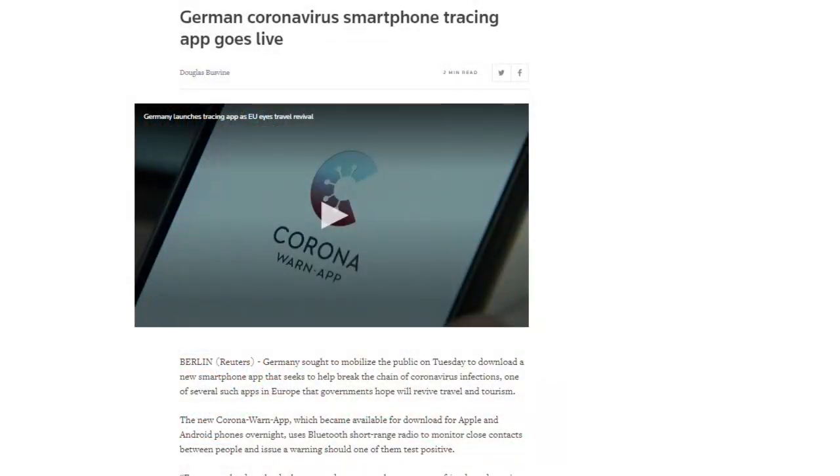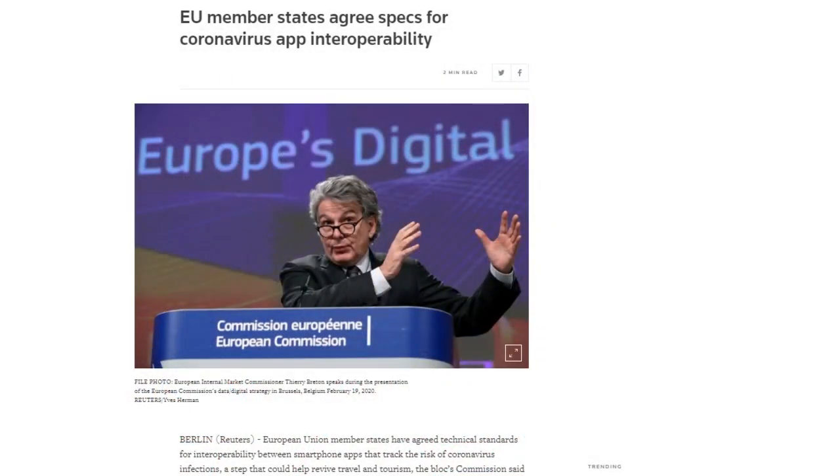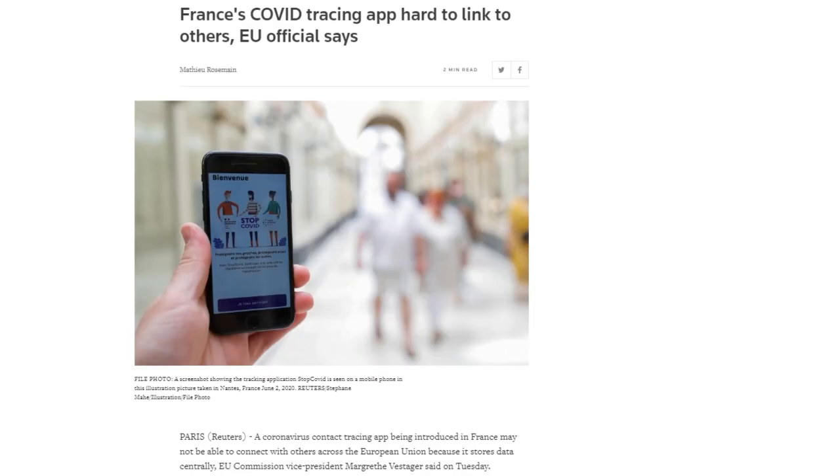Germany launched its contact tracing app, called Corona Warn app, on Tuesday, based on the Google-Apple Exposure Notification platform. Italy, Poland, Latvia, and Switzerland have also launched apps on that same platform. EU member states have agreed to standards of interoperability between contact tracing apps, with implementation expected in weeks. However, France's app does not use the decentralized Apple-Google platform — France's system stores data centrally — and adoption of these apps is slow.